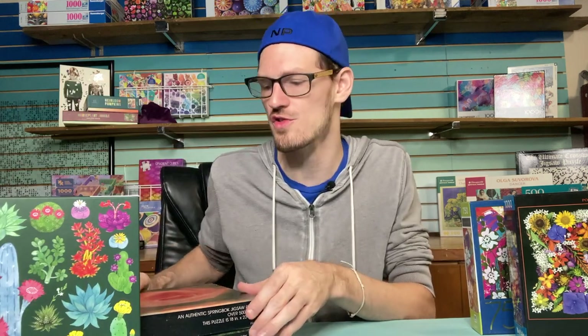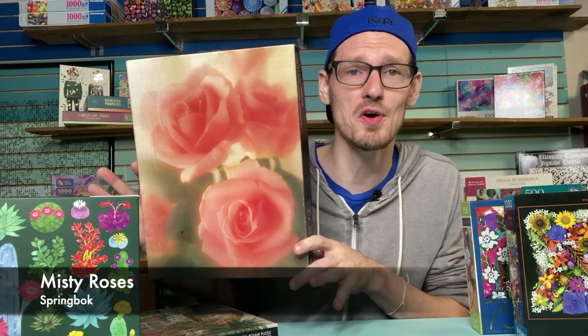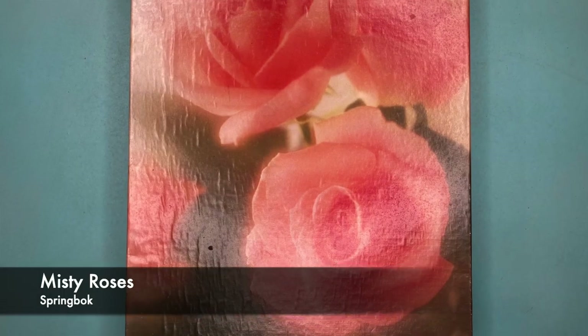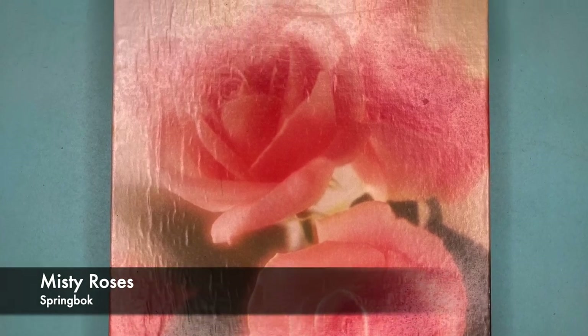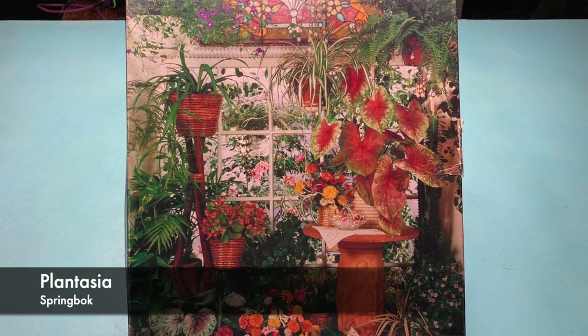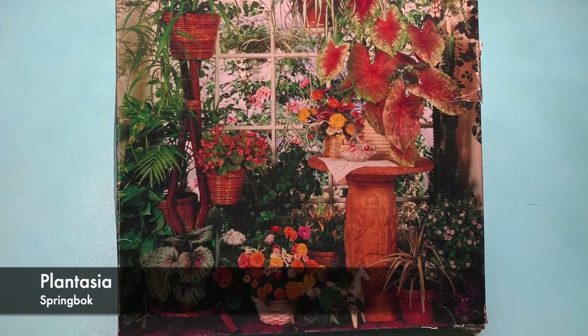I also have two vintage Spring Box puzzles — I found both in thrift stores. This is Misty Roses from 1982, over 500 pieces. It looks kind of tricky because of the hazy image. And this one looks like so much fun: Plantasia from 1977, also 500 pieces.